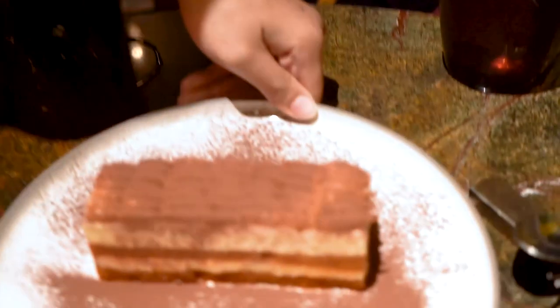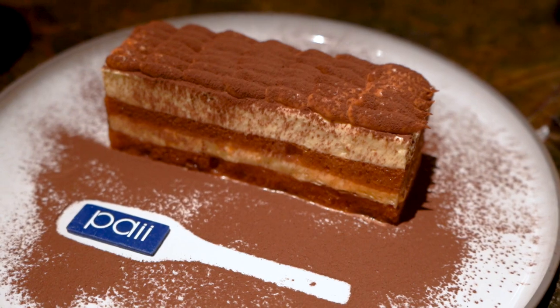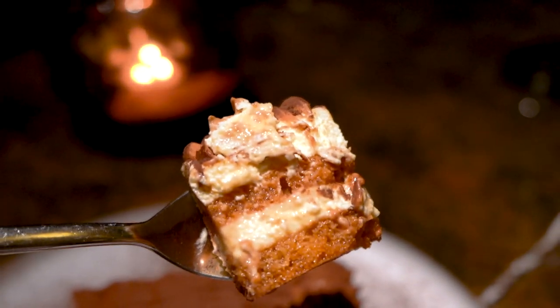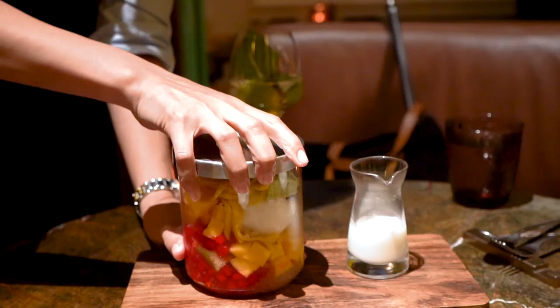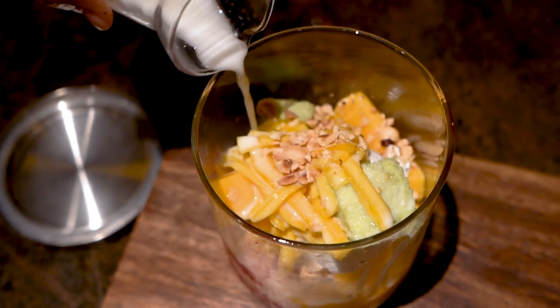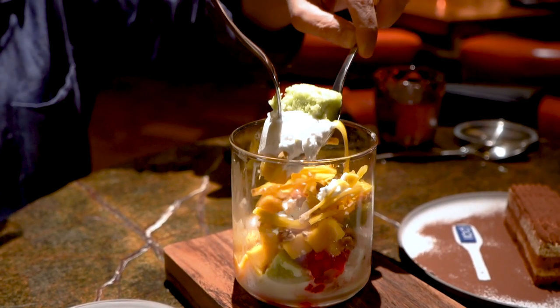For dessert, we had a Thai tea tiramisu — like tiramisu, but instead of espresso it uses Thai tea. We also had a coconut sundae, a mixture of ice cream, fruits, and Thai sweets all in one fun bowl. In some ways this dessert summarizes Thai food: a mixture of textures and flavors, all together for sharing.